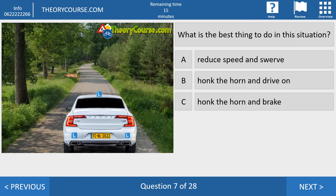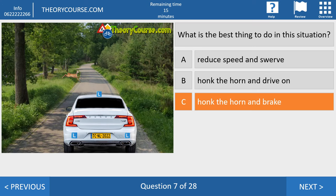Question seven. What is the best thing to do in this situation? Answer A: reduce speed and swerve. Answer B: honk the horn and drive on. Answer C: honk the horn and brake. The right answer is C. If an animal or human being is crossing the road in front of you, you can only brake. If you have no time to brake, don't swerve left or right — drive on, because it's better to drive into an animal than into a tree. So the first thing you do is brake; if that's not possible, drive on.